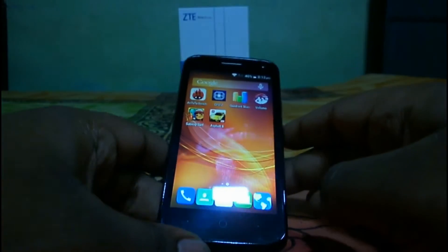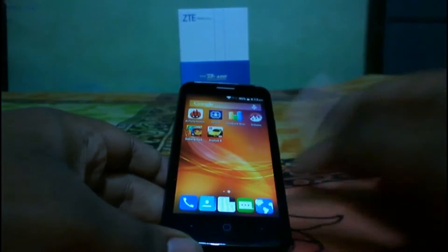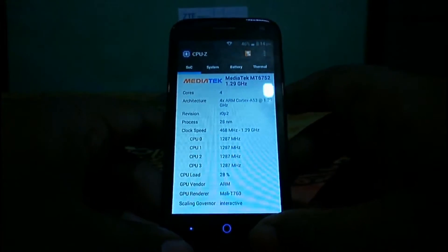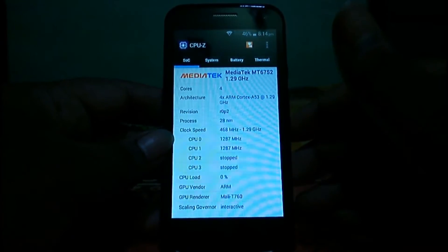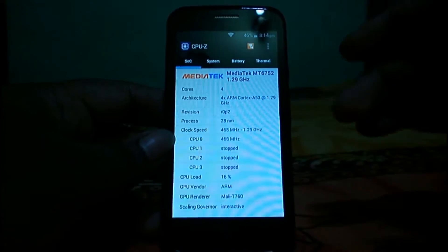Let's check how this device performs in browsing and gaming, and let's talk about some of the benchmark results. First, I'll open the CPU-Z app and show you the internal settings and specifications. This device is based on the MediaTek MT6752 chipset, which is a 64-bit enabled chipset.